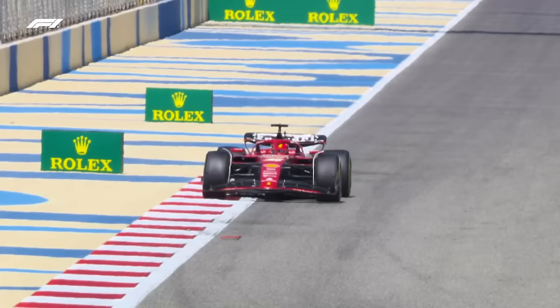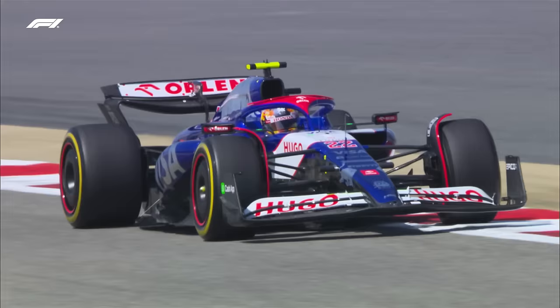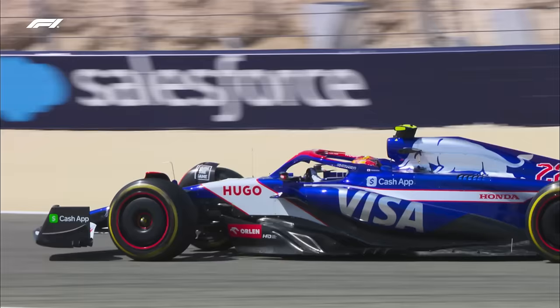We've seen it in the past at some street circuits and permanent circuits, but with cars crawling over the kerbs in more and more abusive fashion, is that going to be something that teams are going to have to watch out for this year?